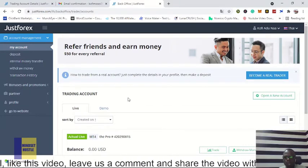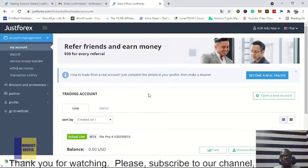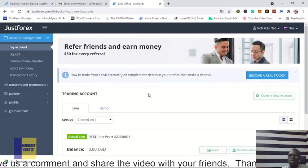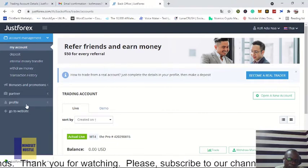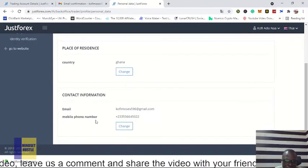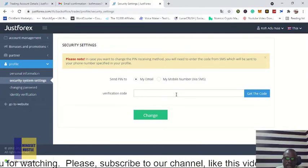Once you are done, come back to 'My Account.' In the My Account section you can see all your trading accounts and their balances. As I said, I'll leave a link in the description where you can register and get the 120% bonus. Next, go to your profile and update your personal information. Check that every piece of information you've given is correct — if it is, go to your security settings to verify your phone number.